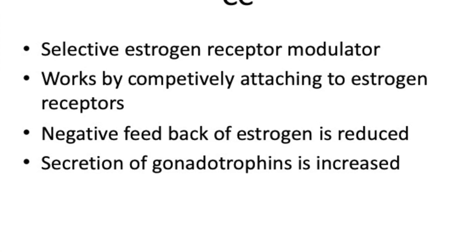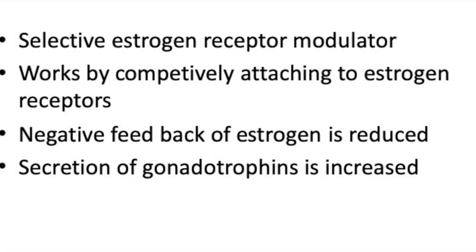Clomiphene is a selective estrogen receptor modulator. It works by competitively attaching to estrogen receptors, and as a result the negative feedback of estrogen is reduced and the secretion of gonadotrophins is increased — that's how it works.